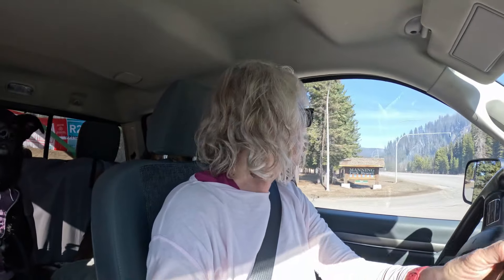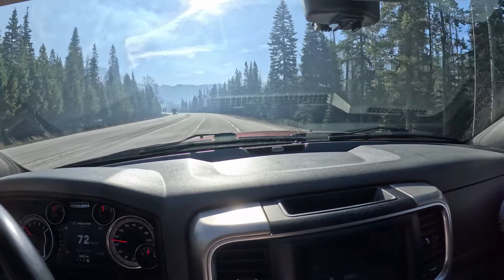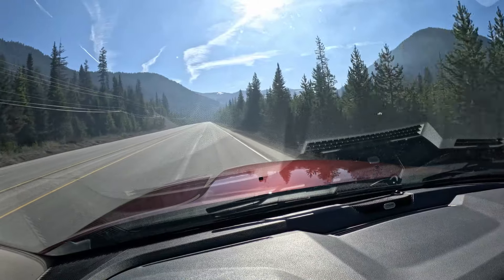First stop — well, second really. First one was a fuel stop. We needed to make a pit stop for the girls and myself, so we stopped in Manning Park. There's still snow on the ground, which is good news from a forest fire perspective. I don't think it's enough to solve the drought issue going on in BC, and apparently this was not a good ski season. It's a little smoky here — I don't know if they're doing a control burn or what. Allison Pass was the high point and there was a fair bit of snow there.